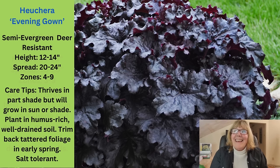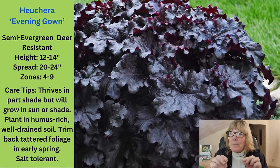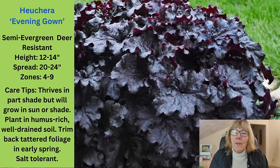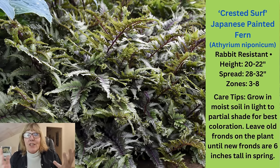Evening Gown is another heuchera that's absolutely gorgeous. It's got this really super dark foliage with a nice scalloped leaf and really pretty flowers that come up over the top. This is another smaller one, only 12 to 14 inches high, maybe 20 inches wide. Just like all the heucheras, I just clean them off in the spring. This looks absolutely fabulous paired with the other three perennials in this grouping. We're also going to use that Crested Surf Japanese Painted Fern again — it is so beautiful, just the most gorgeous fern with all those different colors on the leaves.